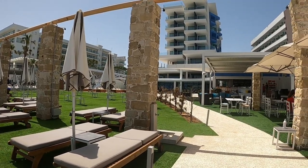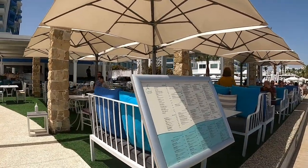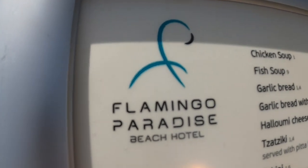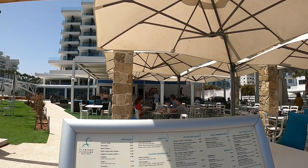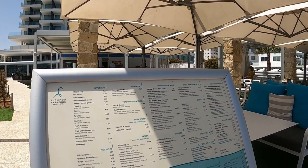Hi guys, Jordy from Cypress Insight. Today it's a lovely day and I'm at the Flamingo Paradise. This is the beachside restaurant — anyone can go into this restaurant, it's open to the public.